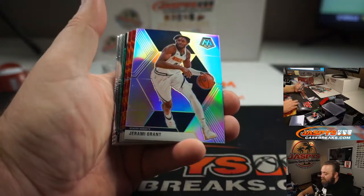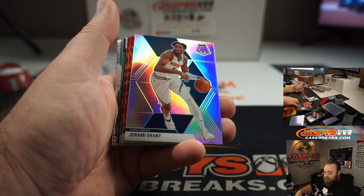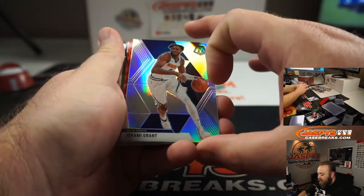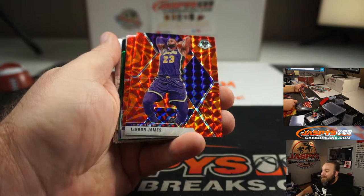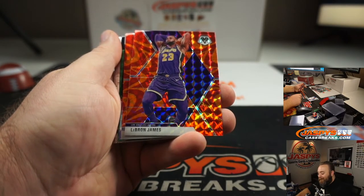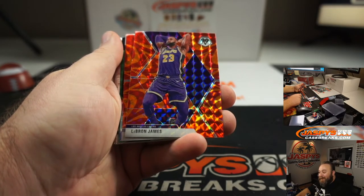Right behind that, Jeremy Grant Silver. How's he doing in the playoffs? And there you go Dylan — LeBron James Orange Reactive.